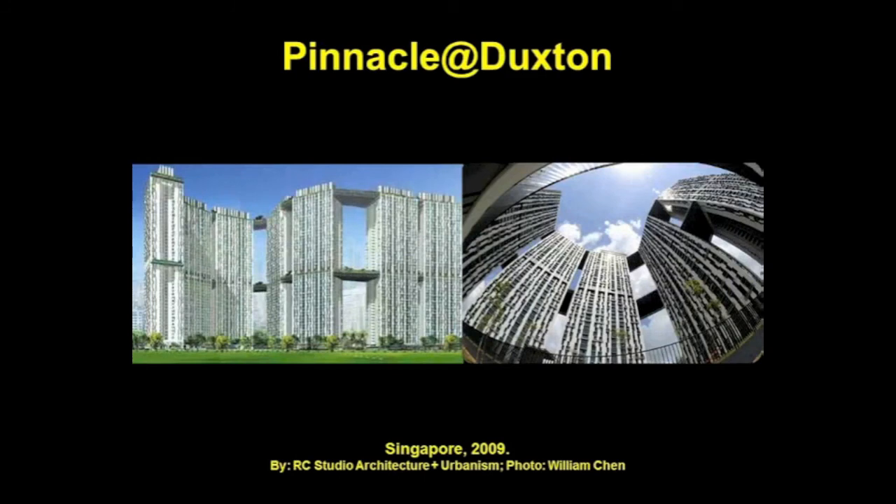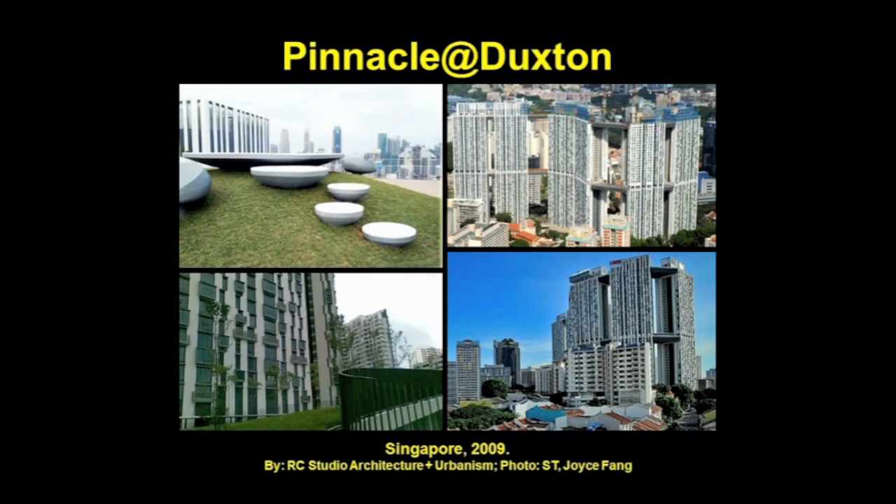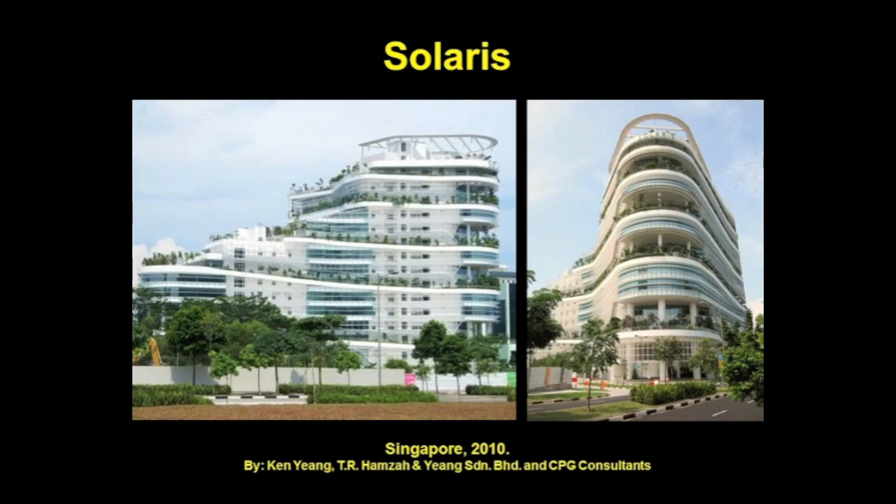The Pinnacle at Duxton, designed by ARC Studio Architecture and Urbanism, is the tallest public housing project in Singapore. It is made up of seven connected towers — the 50-story towers are connected by sky bridges at the 26th and 50th floors. The 26th floor sky bridges are for residents only, but the sky bridges on the 50th floor are open to the public — up to 200 people a day can visit and enjoy spectacular sweeping views of the city. The final connecting sky bridge was completed in 2009, and Pinnacle at Duxton was named Asia and Australasia's best tall building in 2010 by the Chicago-based Council on Tall Buildings and Urban Habitat.